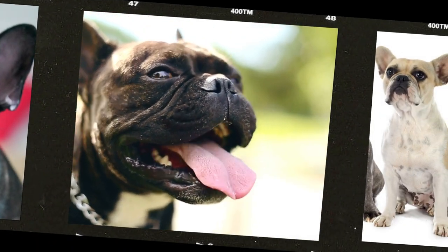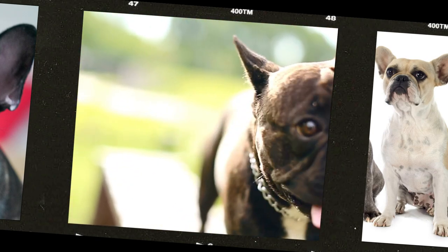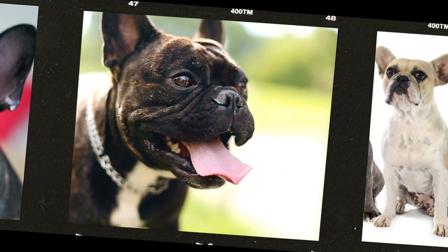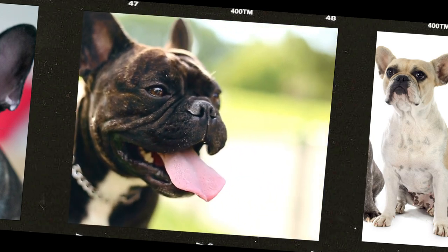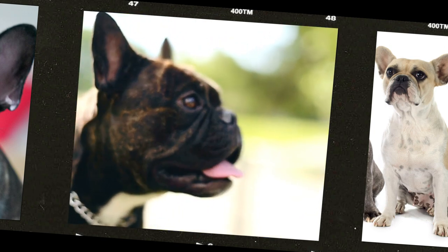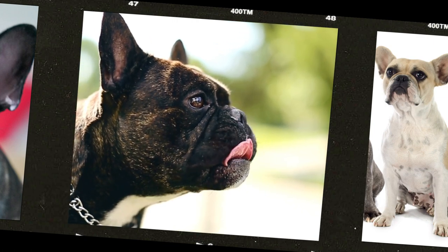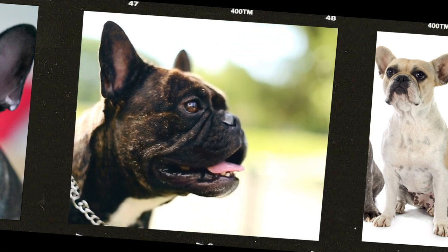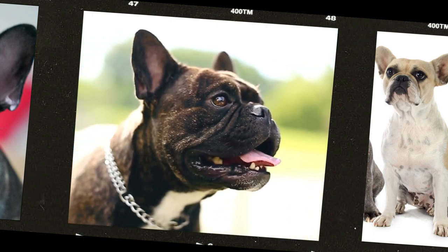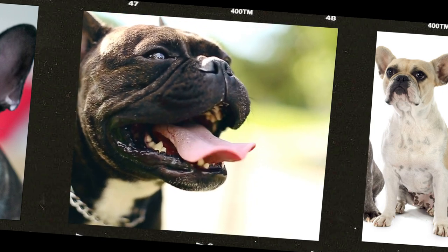Let's talk about why Frenchies need a special diet. French Bulldogs have a unique body shape and composition that requires a diet tailored to their needs. Their short snouts and flat faces, while adorable, can lead to respiratory issues and difficulty eating, which can make it hard for them to maintain a healthy weight. Additionally, Frenchies are prone to obesity, which can exacerbate existing health issues such as joint problems and breathing difficulties.